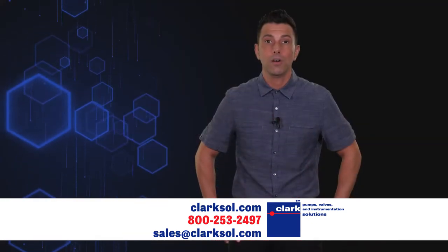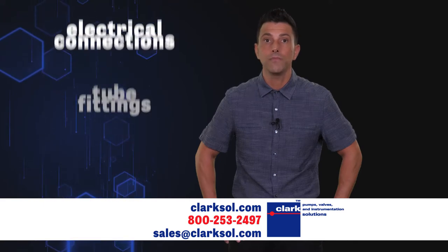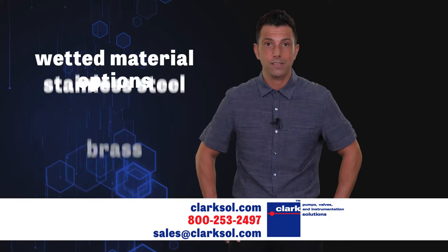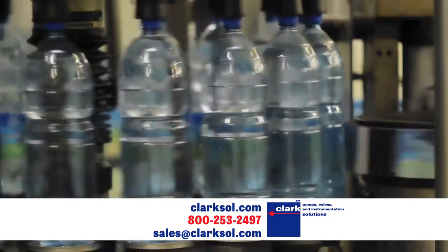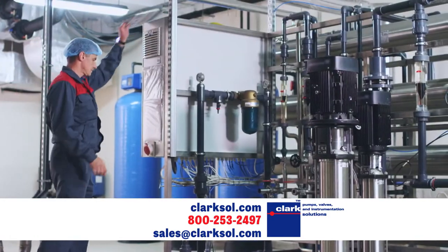The GoTek mini piston pumps are designed for the OEM marketplace with a variety of electrical connections, tube fittings, and wetted material options including stainless steel, brass, teflon, POM, and other engineering thermoplastics. These proven OEM pumps are adaptable and readily available with advantageous quantity-based pricing programs.